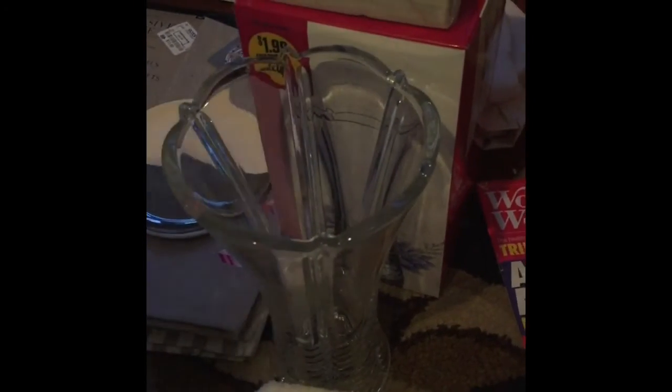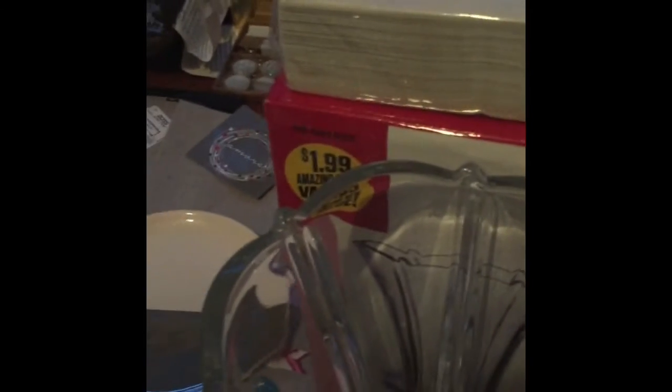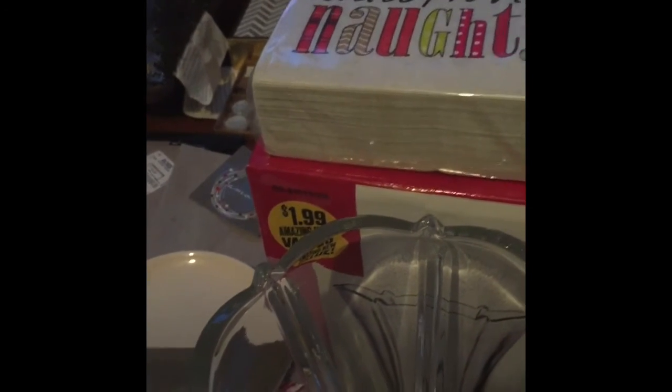I got one of these at the 99 Cents and More store — if you guys have one near you, these are really thick and high quality. I picked up one but I think I should get two or three more. They were only $2.99. The 99 Cents and More store has really great products and they're a lot cheaper than what you'd get at Walmart.